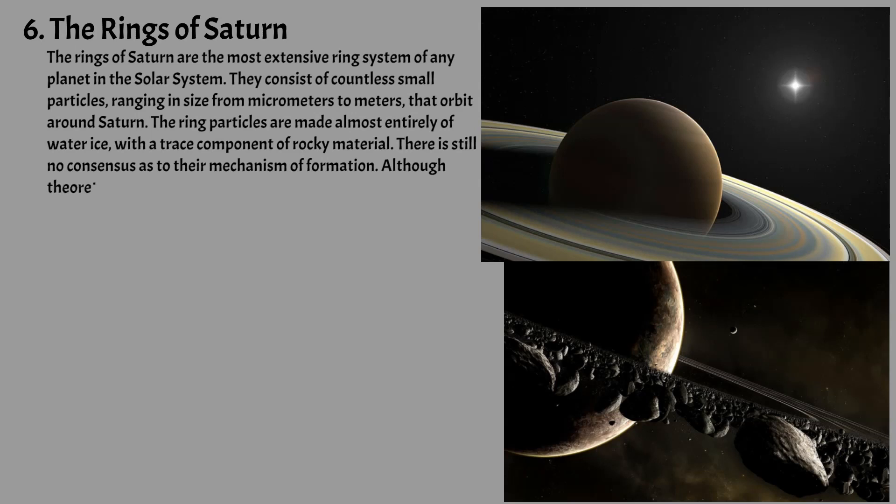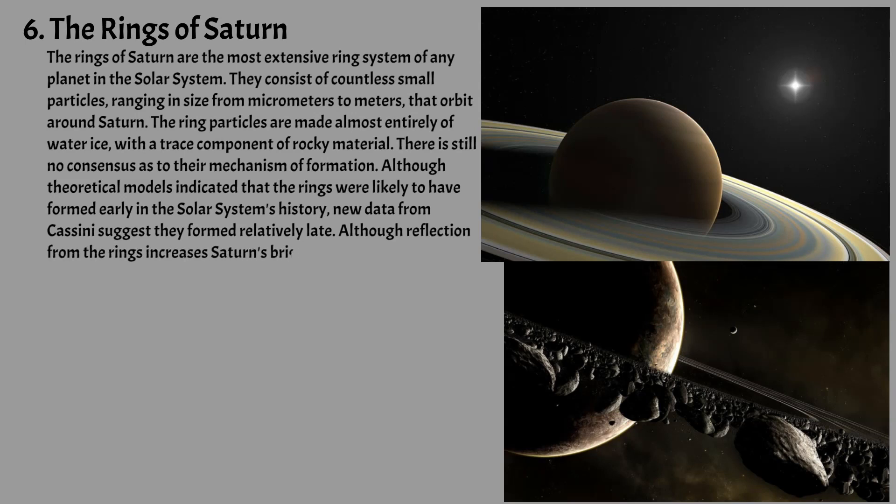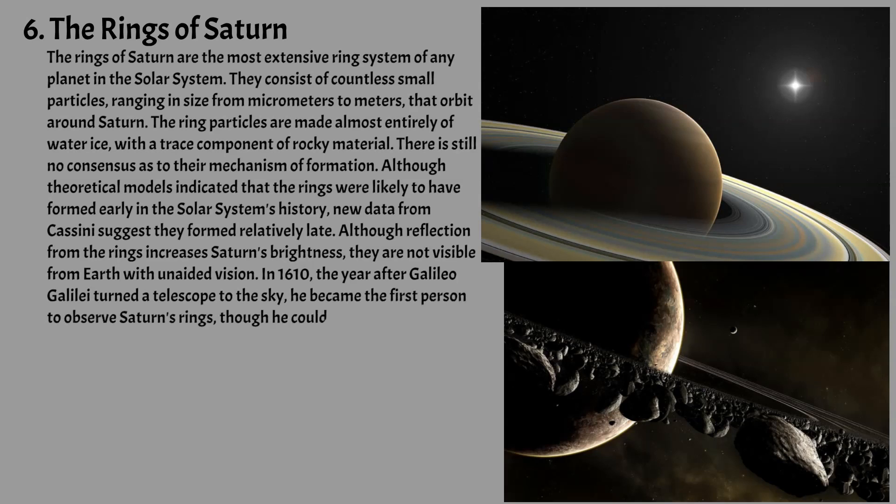Although theoretical models indicated that the rings were likely to have formed early in the solar system's history, new data from Cassini suggest they formed relatively late. Although reflection from the rings increases Saturn's brightness, they are not visible from Earth with unaided vision. In 1610, the year after Galileo Galilei turned a telescope to the sky, he became the first person to observe Saturn's rings, though he could not see them well enough to discern their true nature.